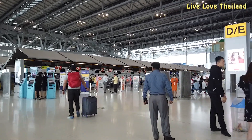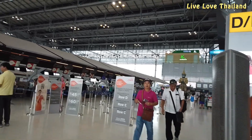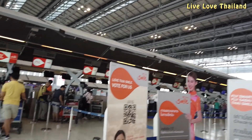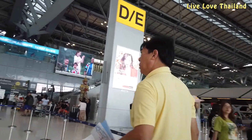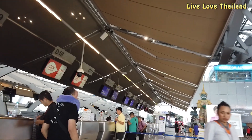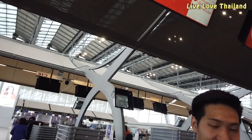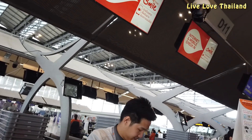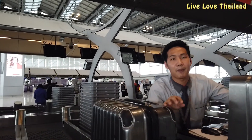We finally arrived at section D with nearly less than 20 minutes for check-in. It was almost empty since almost all the other passengers had already checked in, so the check-in process was very fast. Here we had to remove our international flight stickers from our baggage before checking in, which was an easy task.